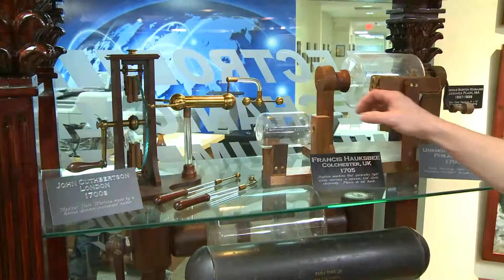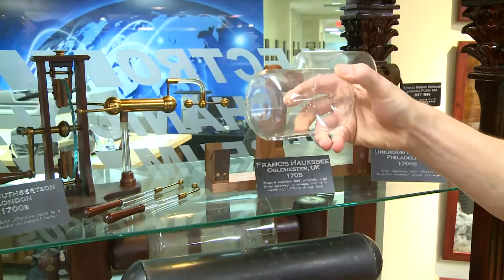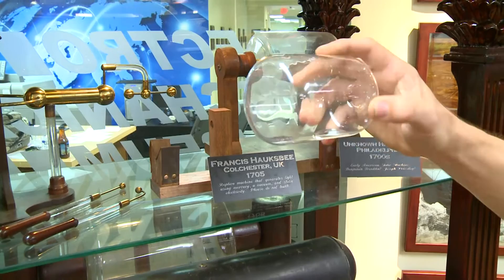In one example here, we even have an evacuated cylinder with mercury. And in 1705, this was not only an electric generator, but it made light simultaneously. This is basically the origins of the quartz tubes that we use here at RGF.